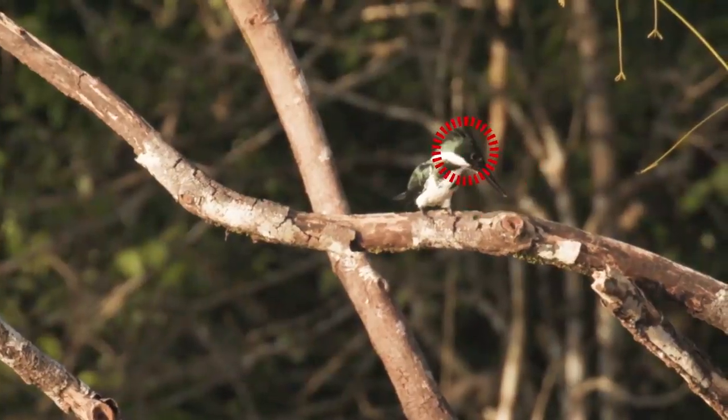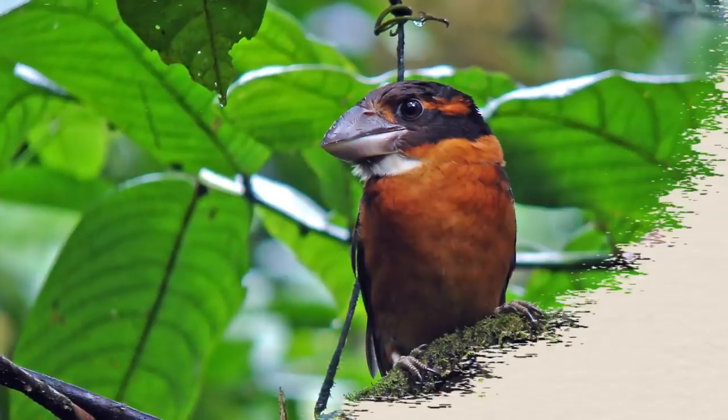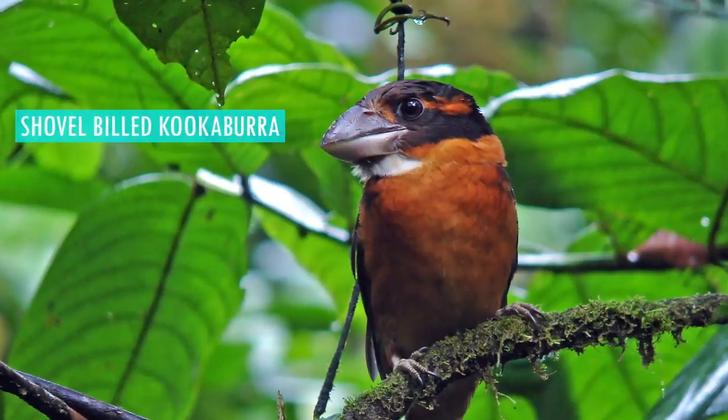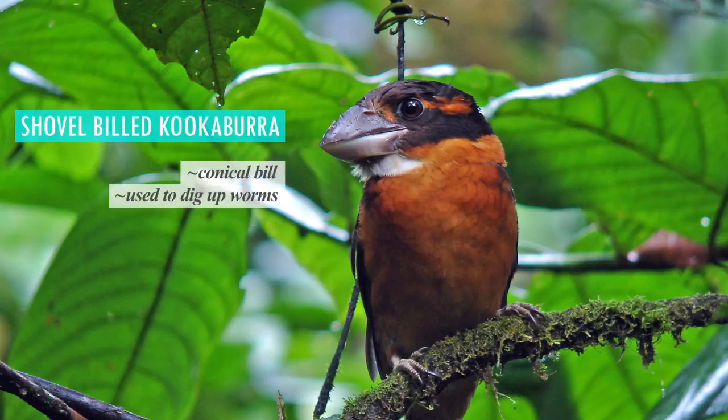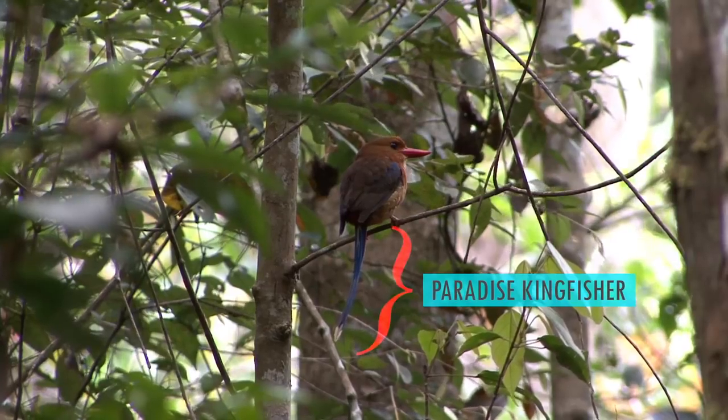A long pointy beak, a big head, small legs, and a short tail — though there are some exceptions. The shovel-billed kookaburra, for example, has a conical bill which it uses to search for worms in the mud, and the paradise kingfishers are best known for their long and luxurious tail feathers.